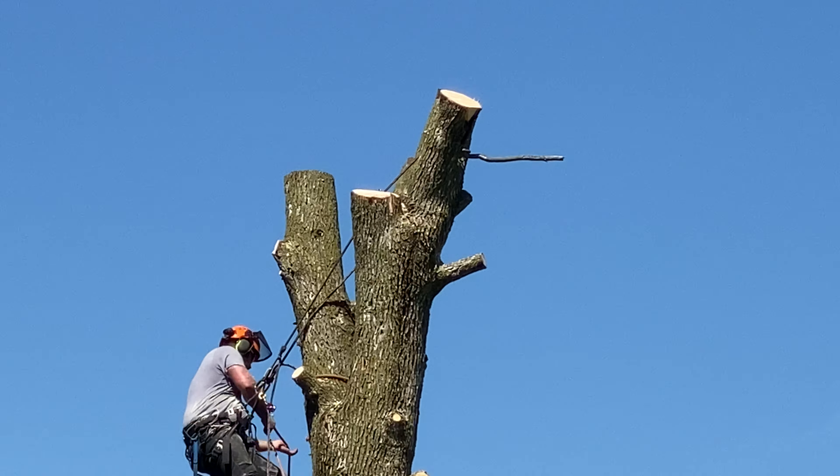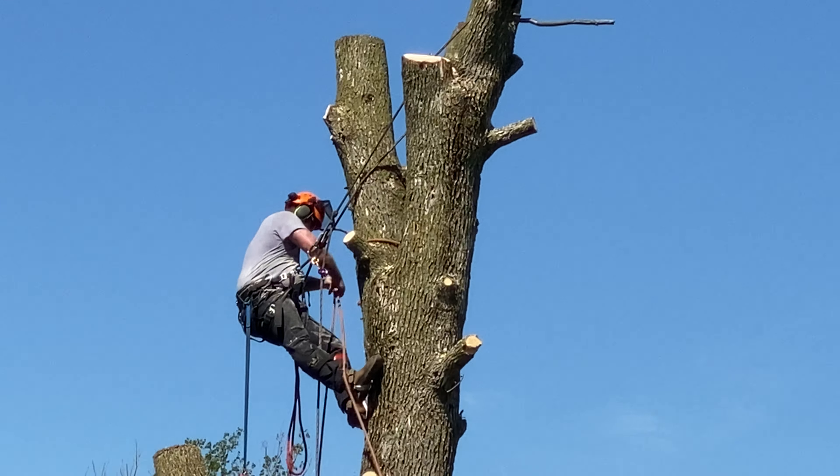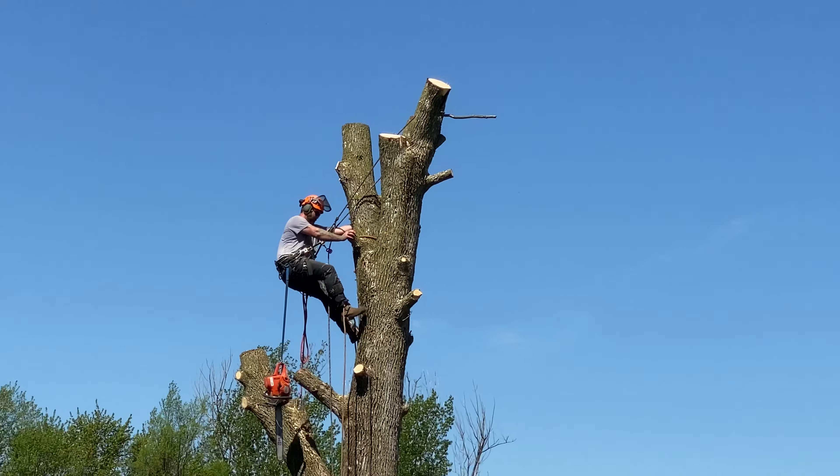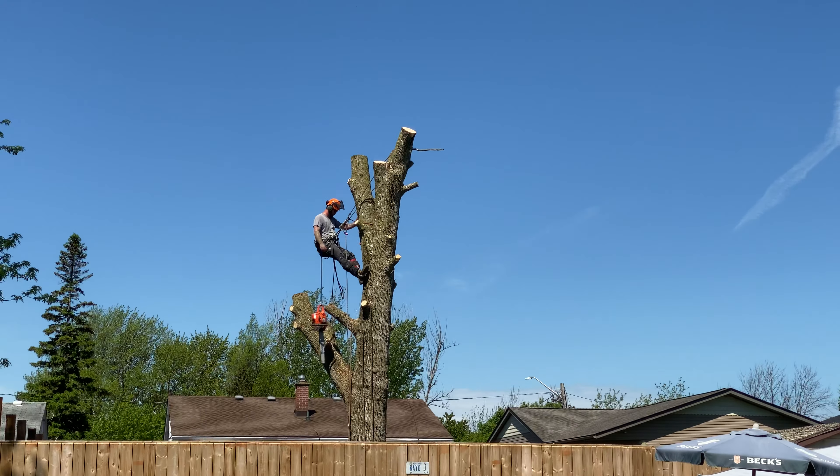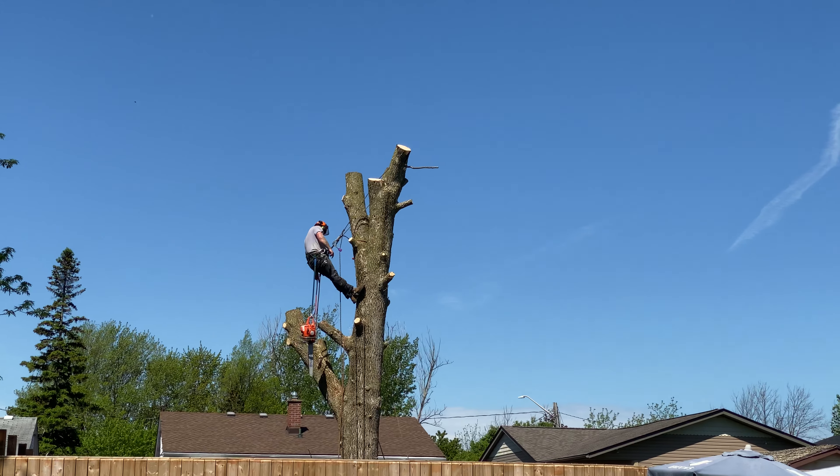Okay, here we go. Hang on. Pull that down. A piece of wood on it.